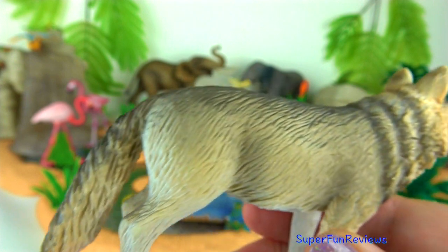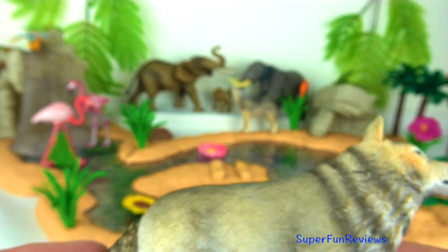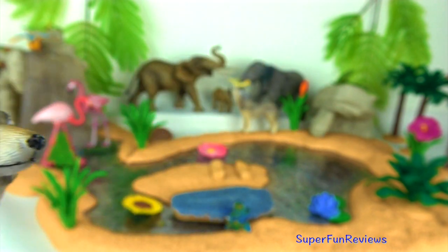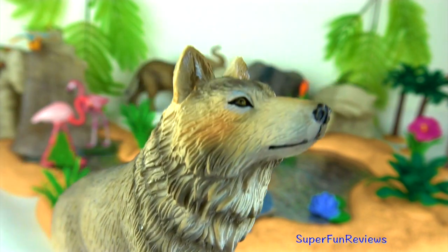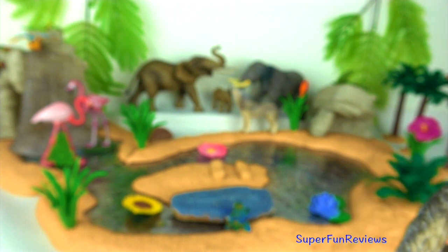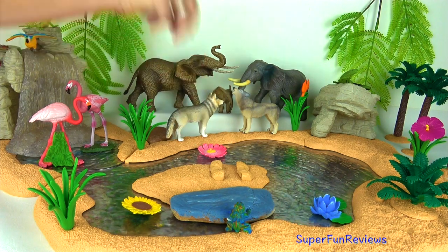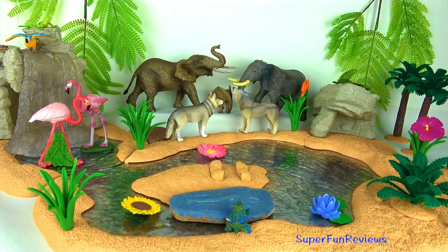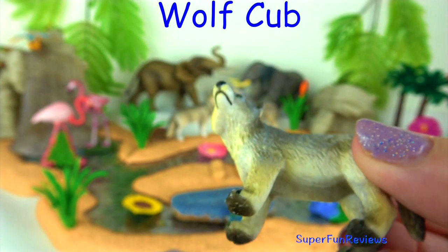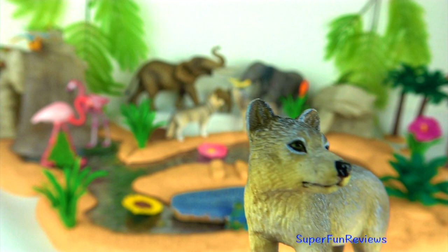Wolves work in packs, running their prey down after a chase. When they work together, they are able to bring down large animals like deer, elk and moose. The wolf cub. All of a pack's adults help to care for young pups by bringing them food and watching them while others hunt. This little guy is so cute.